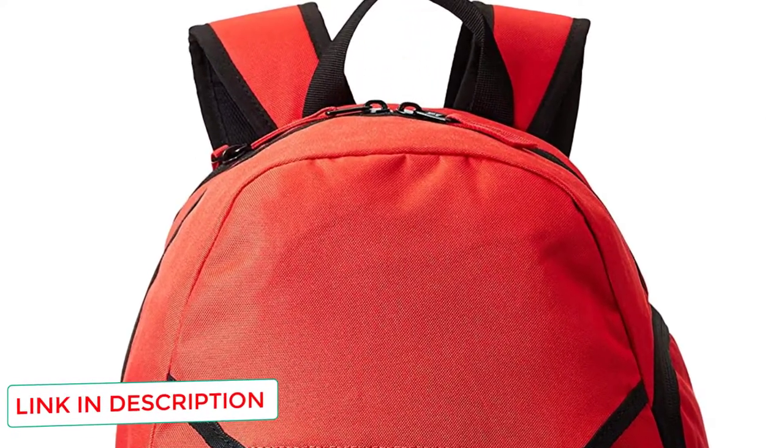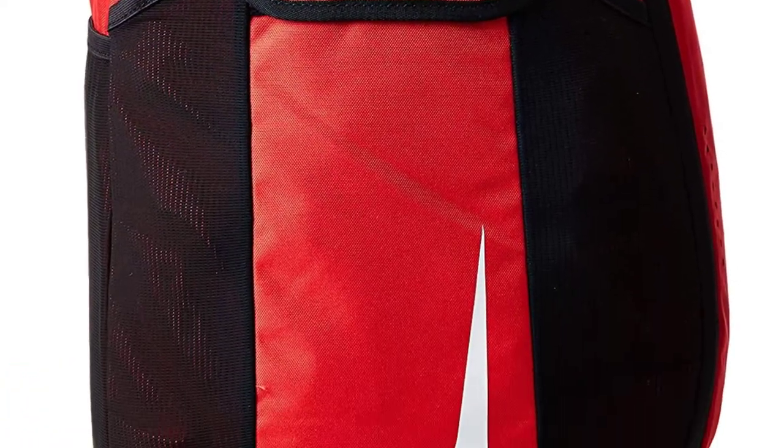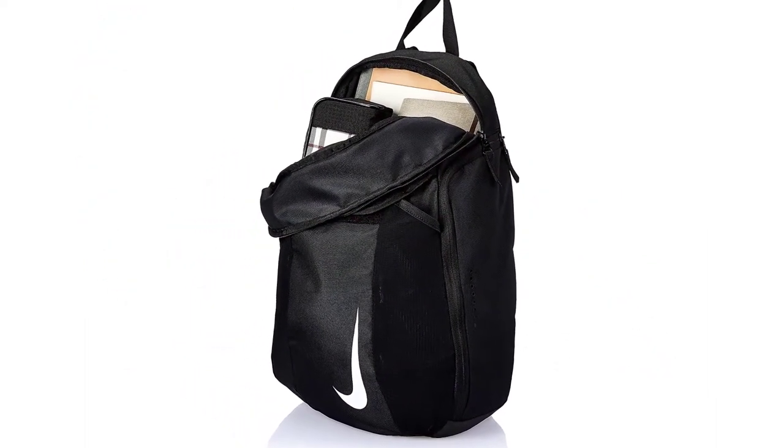Other great features include a main compartment with a double zipper for easy access, and a felt back pocket that's perfect for your phone, keys, watch, or other valuables. The one letdown is that there is only one water bottle pouch.